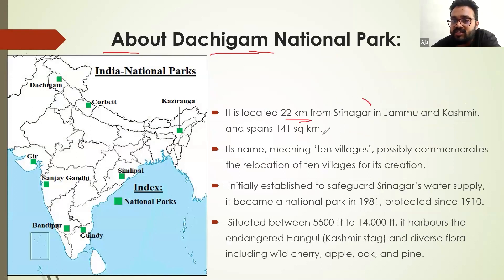So where is it located? 22 km from Srinagar in Jammu and Kashmir. This is where Dachigam National Park is located.